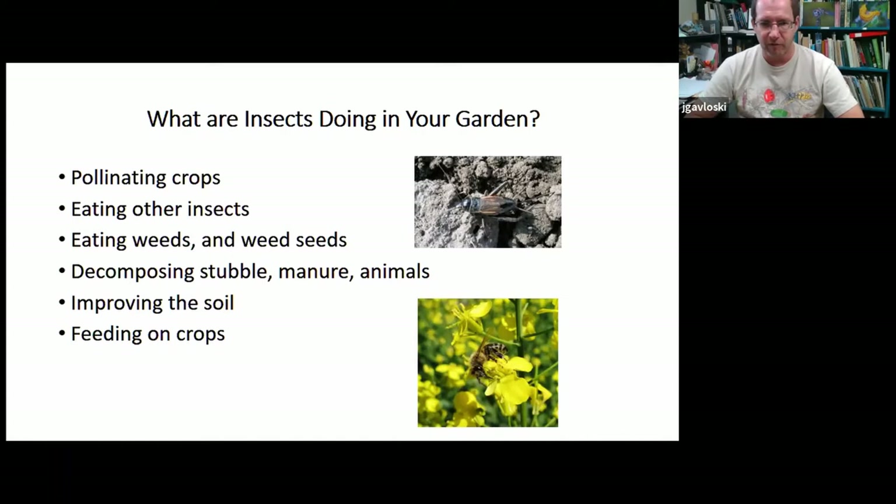There are insects that eat other insects, so we have biocontrol happening in any garden or farm situation. We have insects that eat weeds and weed seeds, insects that decompose crop debris, and insects that help improve your soil. Most of this presentation will focus on things that eat your plants and tips on what you can do, but we must keep in mind all these other insects doing great things — we don't want to eliminate beneficial insects in our attempts to control plant-feeding ones.